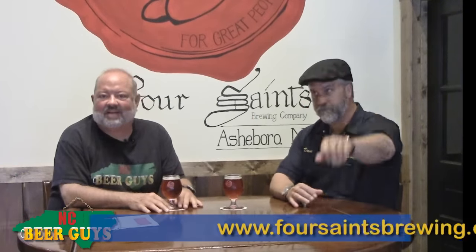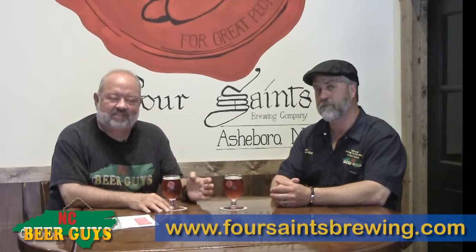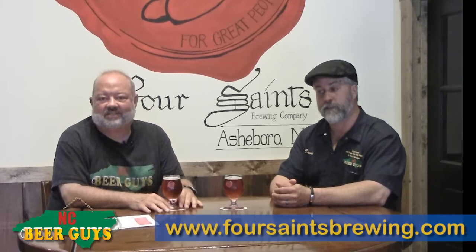Hi, I'm Glenn, this is Dave, we're at NC Beer Guys. We promote NC craft beer online at ncbeerguys.com. We do these videos to introduce you to some of the great beers available in the state, and we're always proud to bring you a brand new location and a brand new beer.